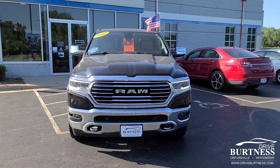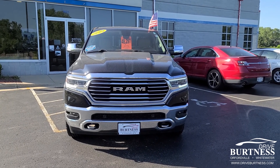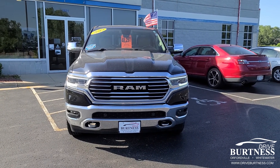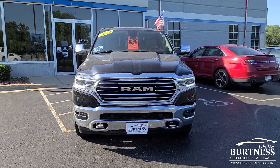Good morning from Burtness Chrysler Dodge Jeep and Ram of Whitewater, Wisconsin. I'm going to give you a video here of the 2019 Ram 1500 Longhorn Edition.